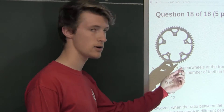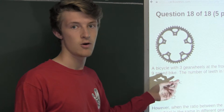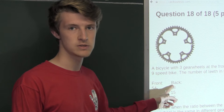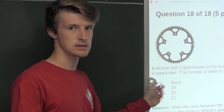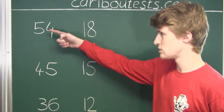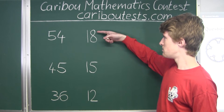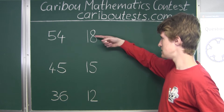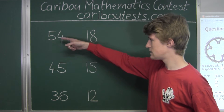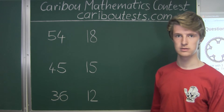Alright, now let's get to actually solving the problem. In the question we know it says it's advertised to be a 9-speed bike, which means there are 9 combinations of having one front gear wheel and one back gear wheel. Now let's find the ratios between these teeth of the front gear wheel and the back gear wheel. Shown on the board are the numbers for the front gear wheel — 54, 45, and 36 teeth — and the three different numbers for the back gear wheels: 18, 15, and 12 teeth. There must be 9 combinations because for each of the three front gear wheel sizes, there are three different sizes for the back gear wheels.